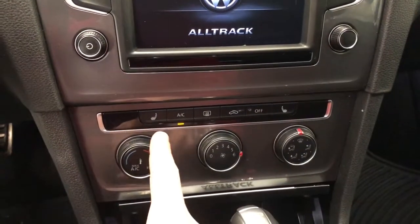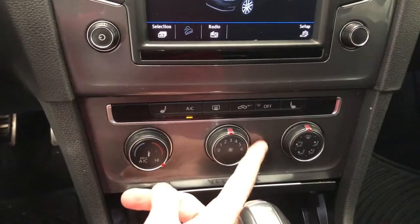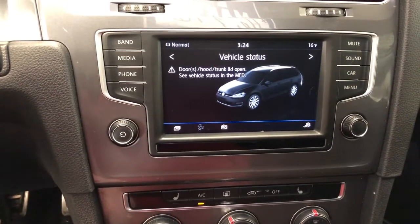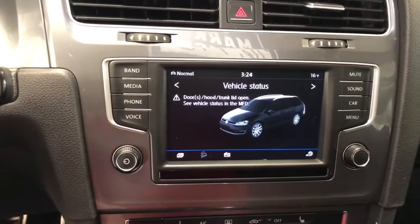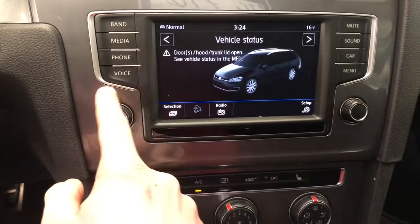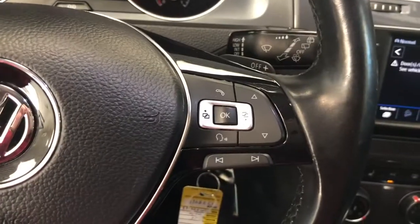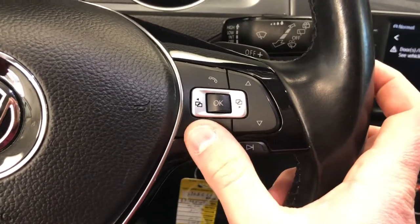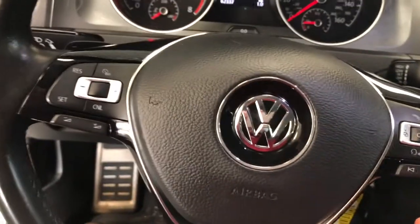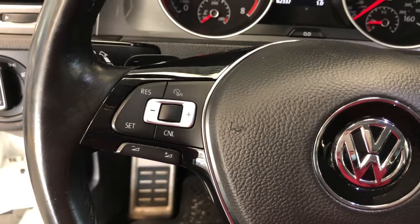You do have heated seats in this as well — it's one of my favorite features, Mark. As you can see, you've got a touch-screen display in the center. If you want to go to your media, connect your phone, or use voice command, you're welcome to do so. It has all of the hands-free technologies right here on the steering wheel to make or receive calls with ease. You're also going to have your cruise control on the steering wheel on the opposite side.